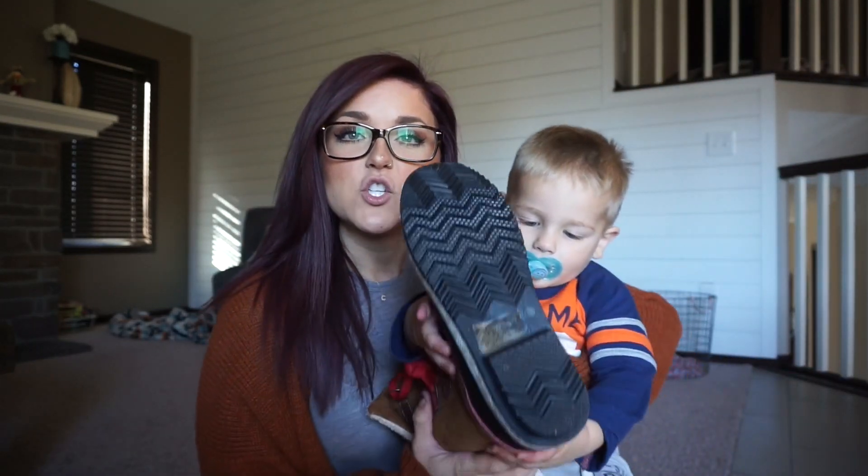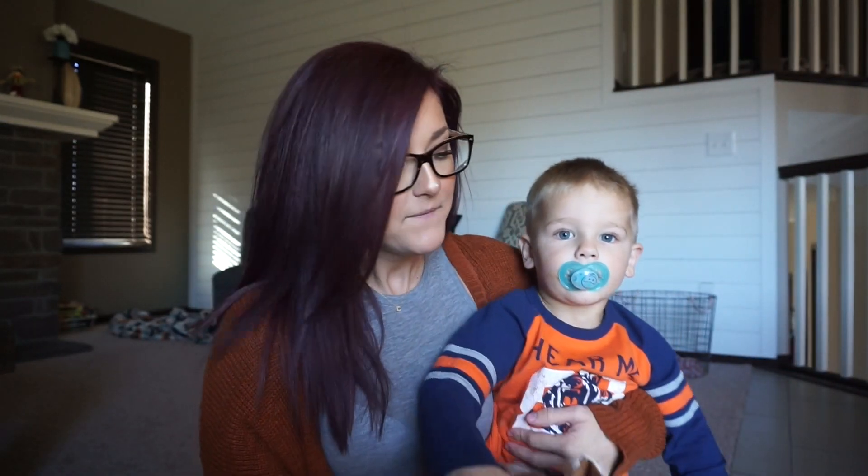Grayson, come over here. Grayson wants to help today. Come step by me. Look, who's that? He wants to show you — he's wearing my boot already.